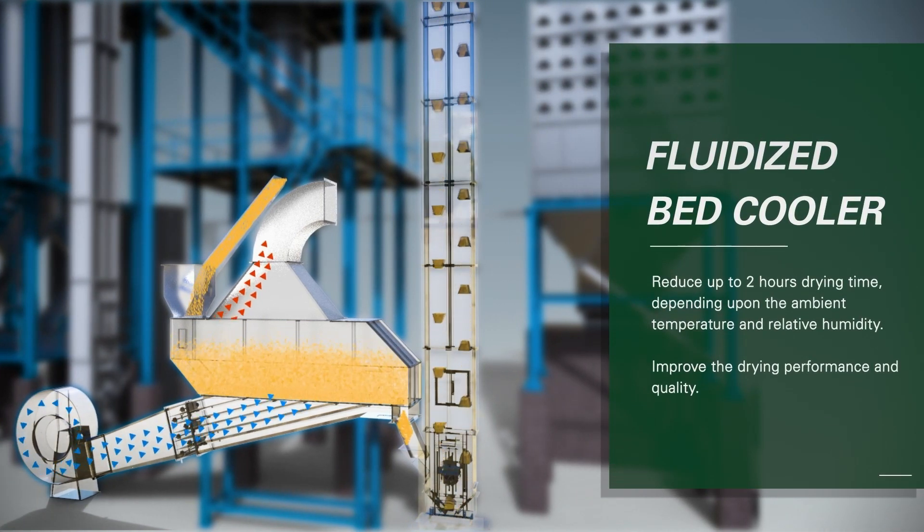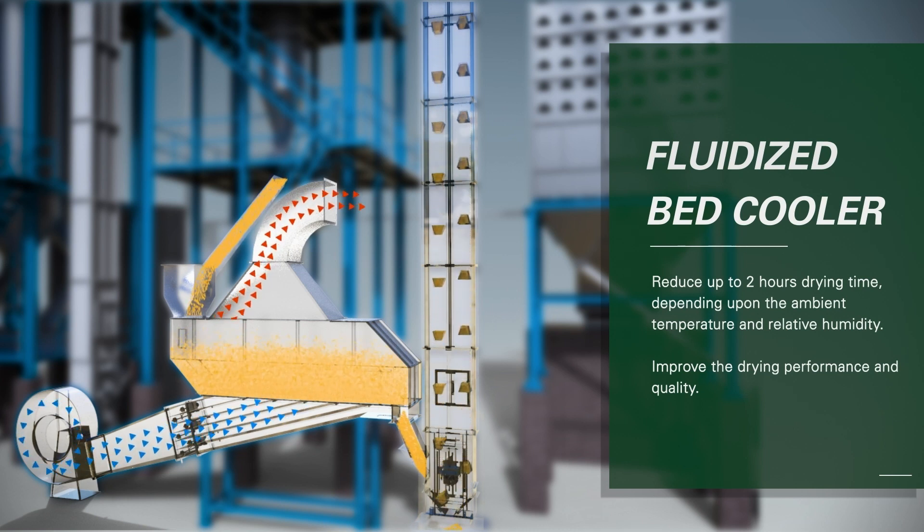Fluidized bed cooler: AGI Milltech's fluidized bed cooler will cool down parboiled paddy and remove 4–5% surface moisture to avoid discoloration during loading of the paddy into the dryer. It reduces up to 2 hours of drying time depending upon the ambient temperature and relative humidity, and improves the drying performance and quality.